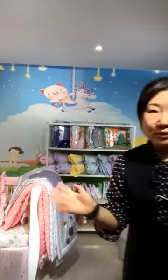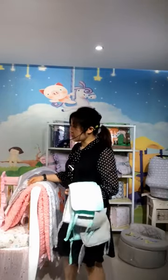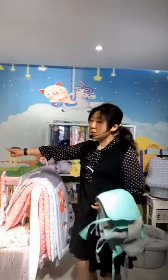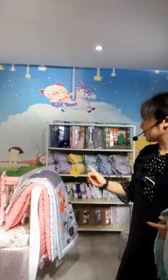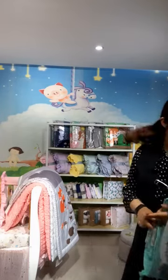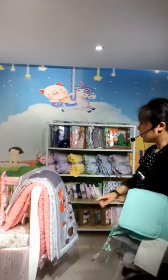Hello everyone, we have come back again. Last time Lily introduced some of our products like the unicorn metallic print, the crib bedding set, the rail cover three-piece set, and also some of our baby blankets such as the shark blanket, the chenille blanket, and also our neck pillow for kids.